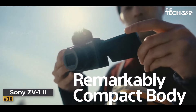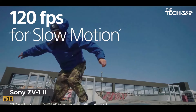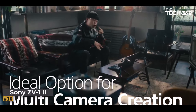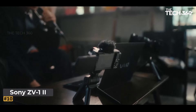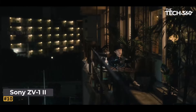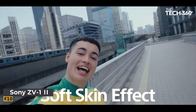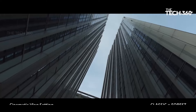Number 10: Sony ZV-1 II. Are you ready to take your vlogs to the next level? Look no further than the Sony ZV-1 II vlog camera. Designed with content creators and vloggers in mind, this compact powerhouse features a large 1-inch sensor and an ultra-wide 18-50mm zoom lens, ensuring that you capture every moment in stunning detail. Whether you're vlogging indoors or exploring the great outdoors, this camera delivers professional results even in low-light conditions.